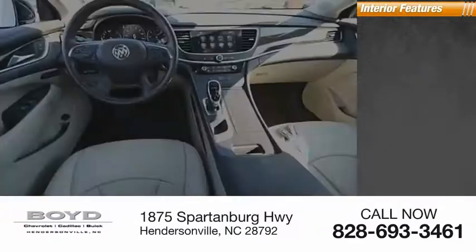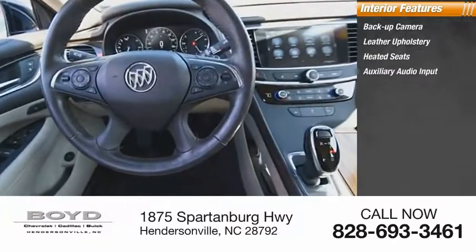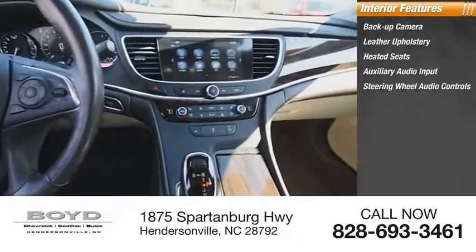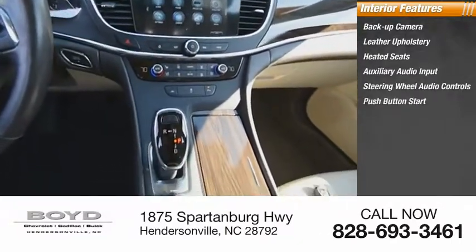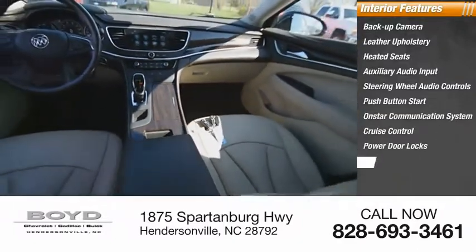Inside, you'll find a backup camera, leather upholstery, heated seats, auxiliary audio input, steering wheel audio controls, push-button start, OnStar communication system, cruise control, power door locks, and power windows.